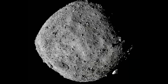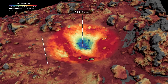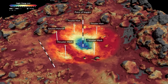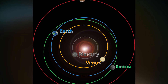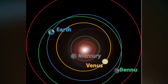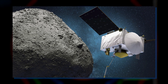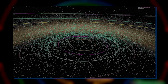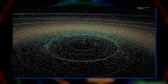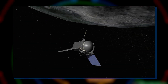Bennu is approximately 1,614 feet wide, bearing a somewhat regular shape resembling a spinning top. It revolves around the Sun every 435 Earth days and comes close to our planet every six years, passing within about 186,000 miles of Earth's surface — closer than our Moon's orbit. Bennu completes one rotation in just 4.3 Earth hours. Near-Earth asteroids are those rocky bodies orbiting the Sun at distances similar to Earth's path. During the design of the OSIRIS-REx mission, engineers sought a specific target within 0.8 to 1.6 astronomical units.